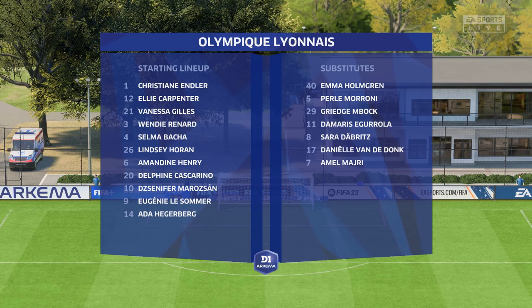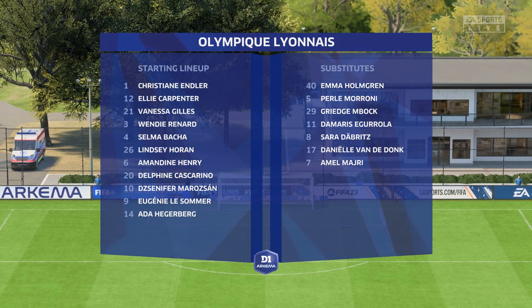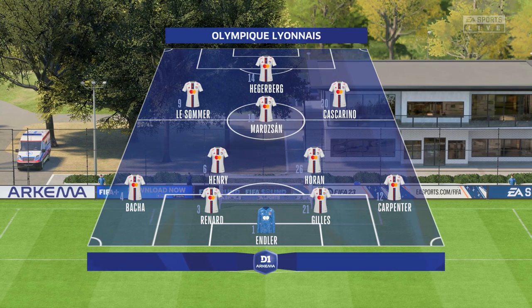The Olympic Lyonnais starting lineup — although we have it down as a 4-5-1, it's actually more likely to be a 4-2-3-1. They play with two holding midfield players, a number 10, and two wingers. The system has a nice balance to it.